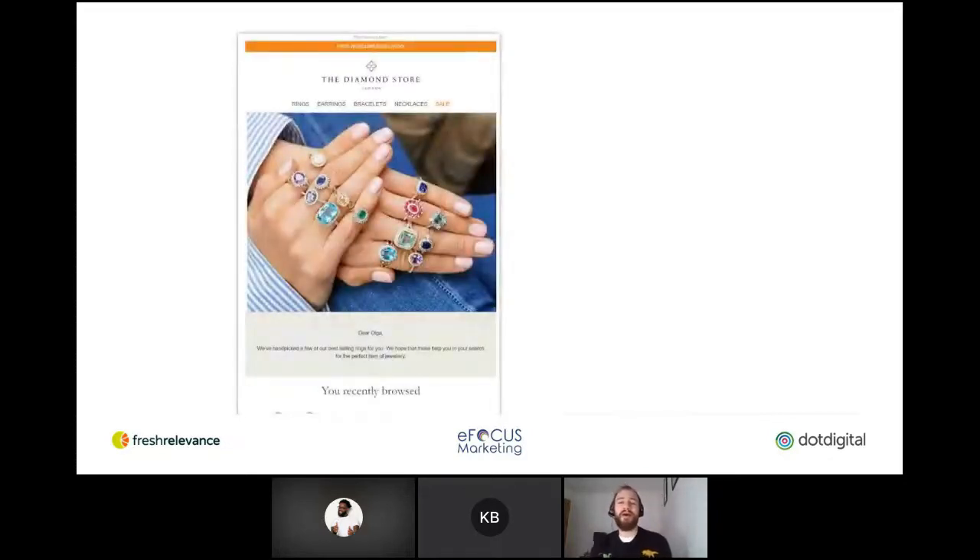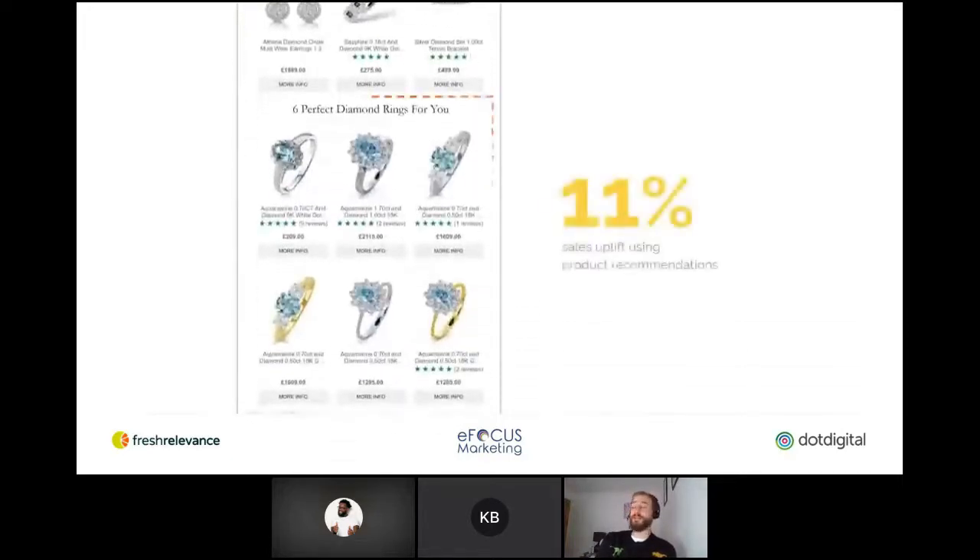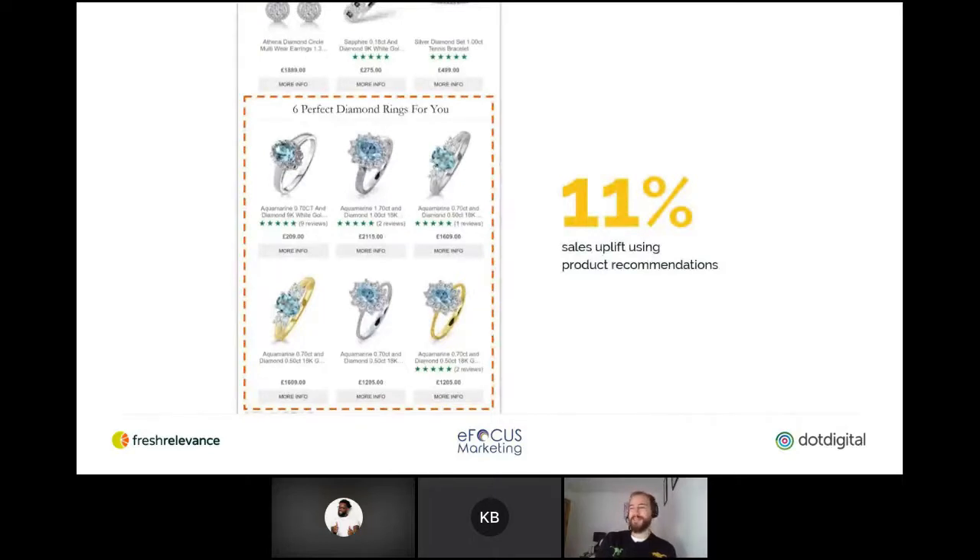This Diamond Store one — I really love this email. Higher-priced jewellery like theirs is not often a spontaneous purchase. People spend a long time before they part with that sort of money, especially for something like an engagement ring. By implementing product recommendations within their browse abandonment strategy, they guide customers to other products they might like based on what they've already browsed. It's really simple but very effective and appropriate with their company mission, which is 'luxury with confidence.' With these particular product recommendations, they've seen an 11% sales uplift as well as impressive stats across triggers, web personalization, and data capture.